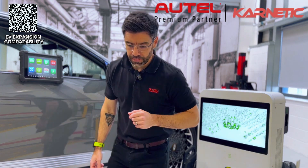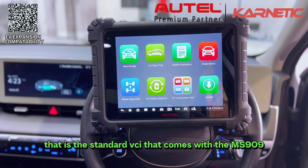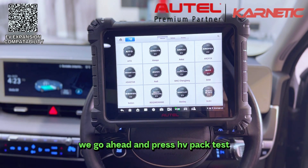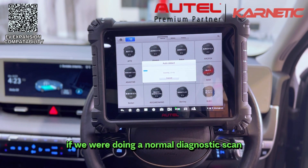We now have the VCI plugged into the vehicle — that is the standard VCI that comes with the MS909. At this point we are just making use of the expansion pack software. We go ahead and press HV Pack Test and automatically select this vehicle, just like we would do if we were doing a normal diagnostic scan.